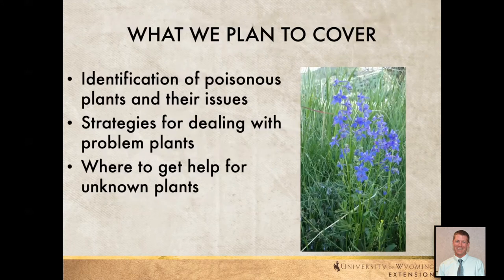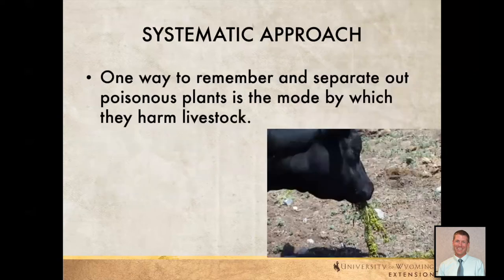What we plan to cover today will be very brief — only about 15 to 20 minutes. We'll talk about identification of poisonous plants and their issues, strategies for dealing with problem plants, and where to get help for unknown plants you may have found. One way to remember and separate poisonous plants is by the mode by which they cause harm — a more systematic approach where you can block these into certain groups as to how they affect animals.